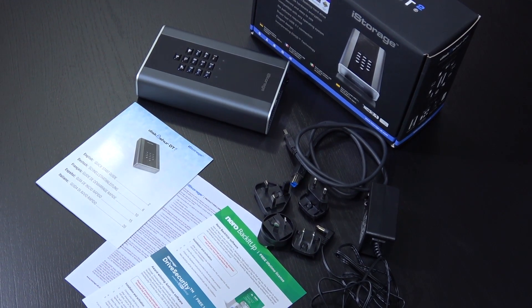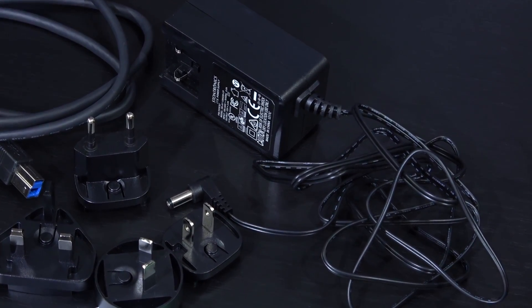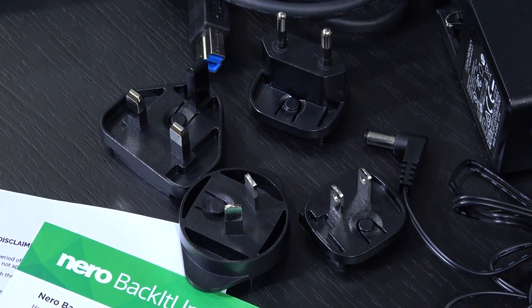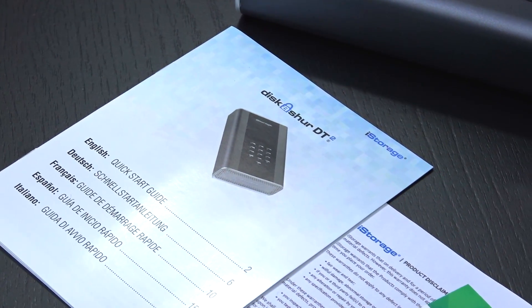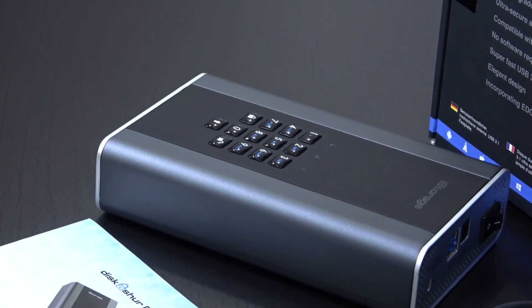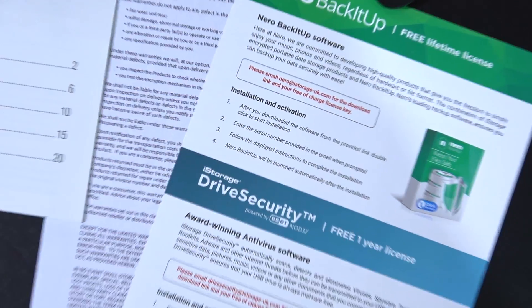In terms of accessories, besides the external enclosure we get a USB 3.1 cable with a decent length, a power adapter — yes, this hard drive isn't powered over USB but by an external power supply — adapter plugs for the US, UK, EU and Australia. A quick start guide is included too, though you'll want the full detailed manual online or from the drive itself after unlocking it. And last but not least, free licenses for software such as Nero BackItUp and ESET Drive Security.